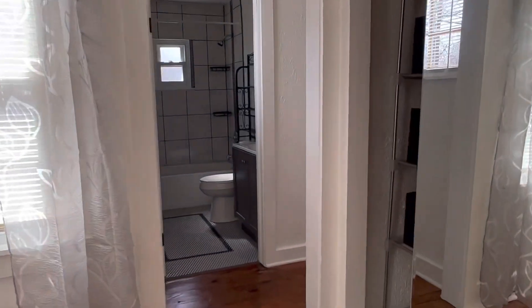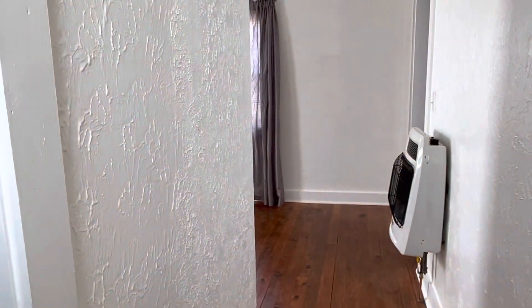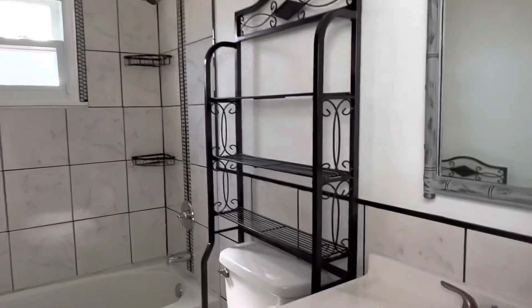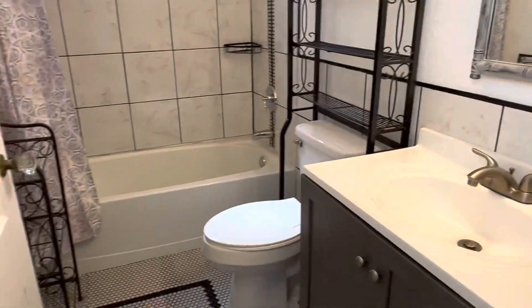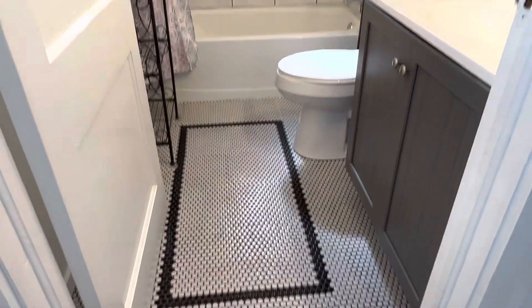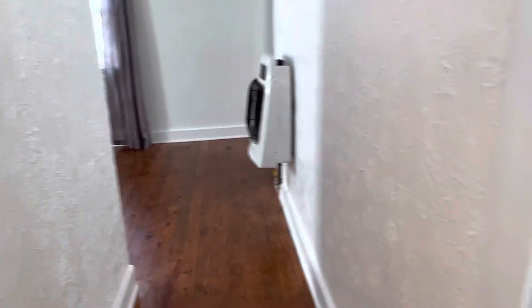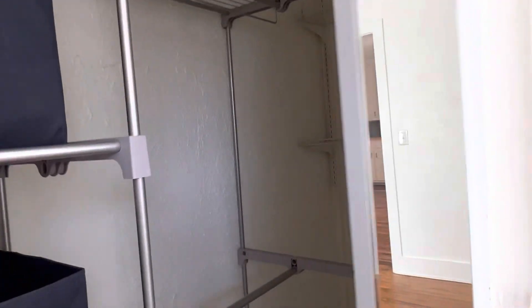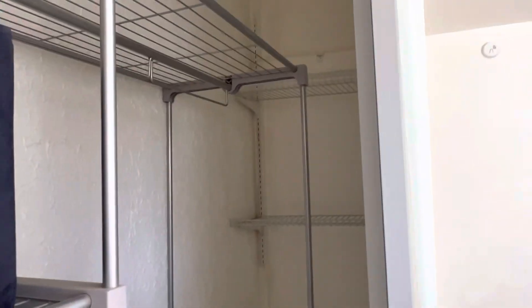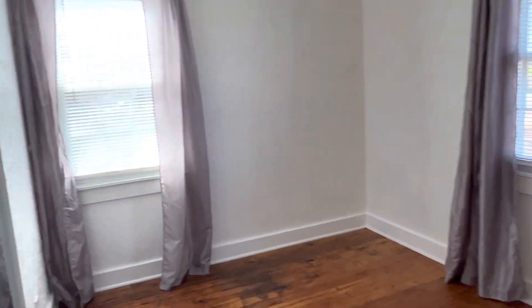This room here would probably function better as a dining room, but it could be a bedroom too. This bathroom has been completely updated — really cute, with nice tile accents, a pretty tile floor, and a new vanity. The closets all have nice mirrored doors, so it's good storage. It could be used best as a dining room or an office, but it can be used as a bedroom — it depends on how you want to use it.